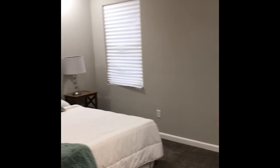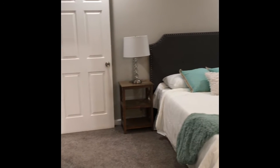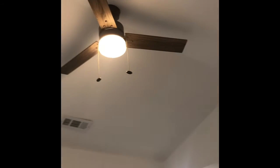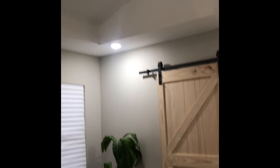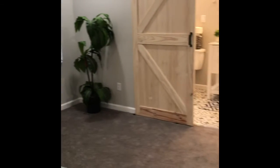They've staged the master with just a bed and a couple of end tables, but as you can see there's tons of room — another tray ceiling, ceiling fan, and plenty of space for a dresser, chair, and additional furnishings.